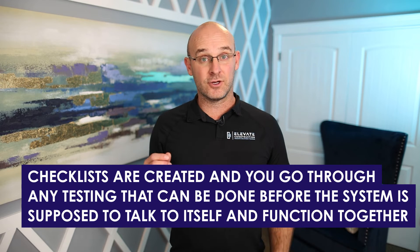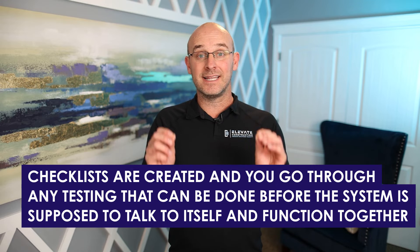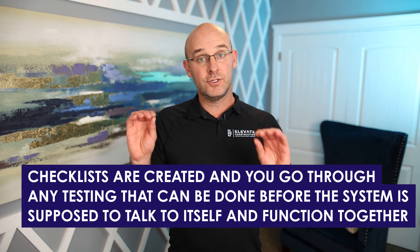Here are my layperson's terms for the testing phases. Equipment install means installing and connecting the equipment. Pre-functional testing is when checklists are created and you go through any testing that can be done before the system is supposed to talk to itself and function together. Test and balance is when you do point-to-point testing and balance everything so it functions properly. Functional performance testing means your sequence of operations is functioning properly and you're trying to break the system — this is huge. After that, you'll typically do the building flush, documentation, balancing reports, and anything required for substantial completion. If any of this sounds foreign to you, it's your job to manage it, so you have to know it.